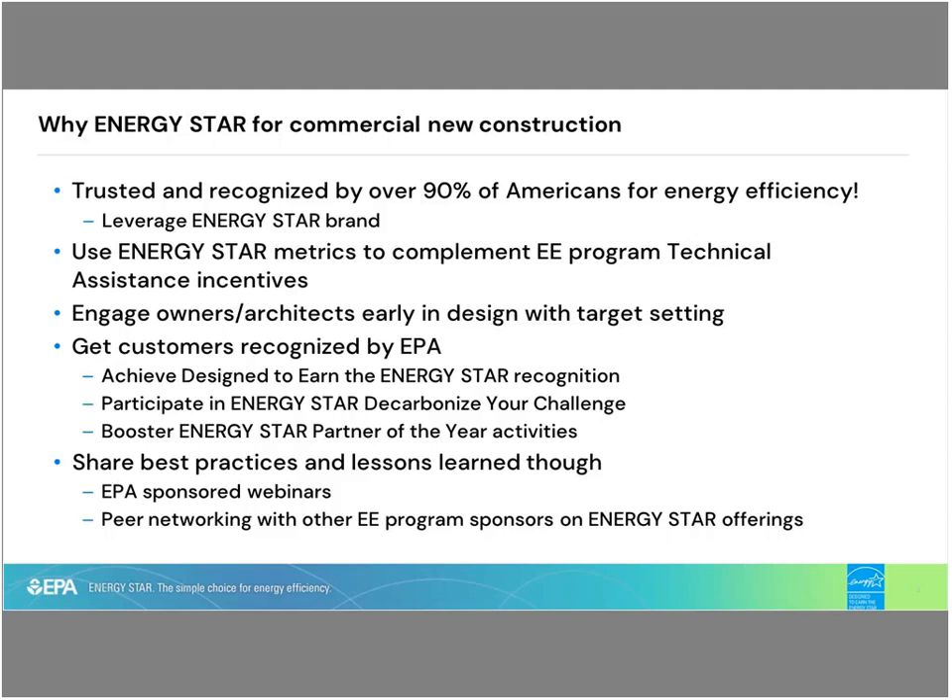The second one, which is new, is participating in the Energy Star Decarbonize Your Design Challenge. This is a way to encourage new construction projects to meet criteria and advance the opportunities of electrification and decarbonization. For partners on the call that have been involved with Energy Star, many of you have applied for Partner of the Year, and now you can add your commercial new construction activities to enhance your application.